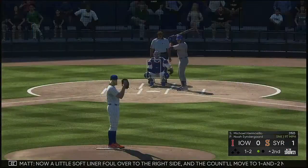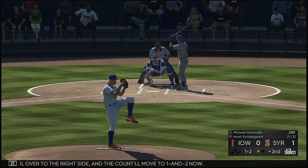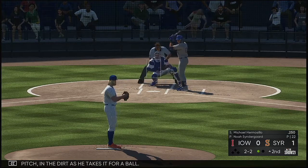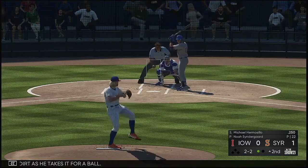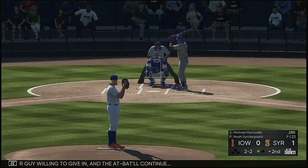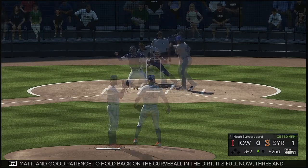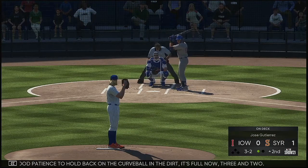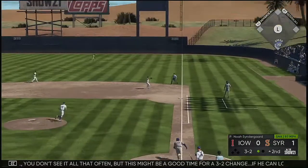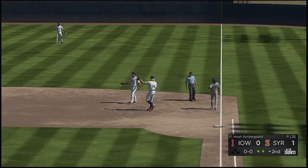A little soft liner foul over to the right side and the count moves to 1-2. Off-speed pitch in the dirt as he takes it for a ball. Neither guy willing to give in and the at-bat continues. Good patience to hold back on the curveball in the dirt — it's full now, 3-2. You don't see it all that often but this might be a good time for a 3-2 change. If he can locate it, it's nearly impossible to hit. And that's the second out.